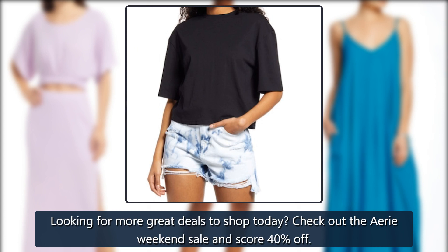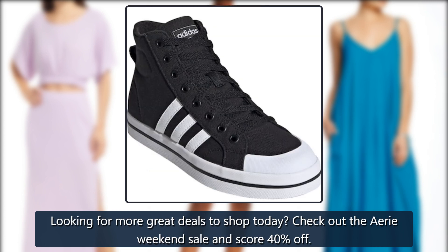Looking for more great deals to shop today? Check out the Aerie Weekend Sale and score 40% off.